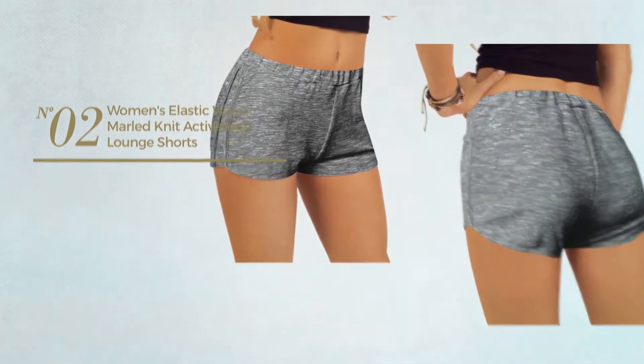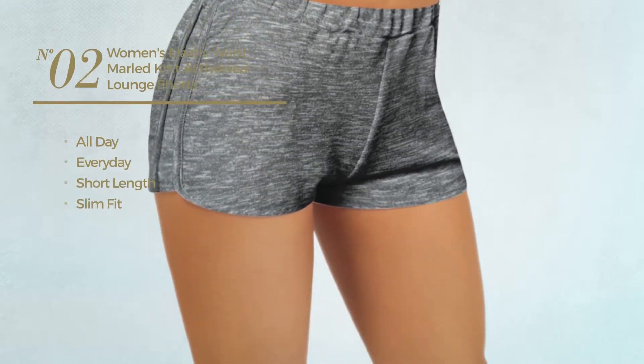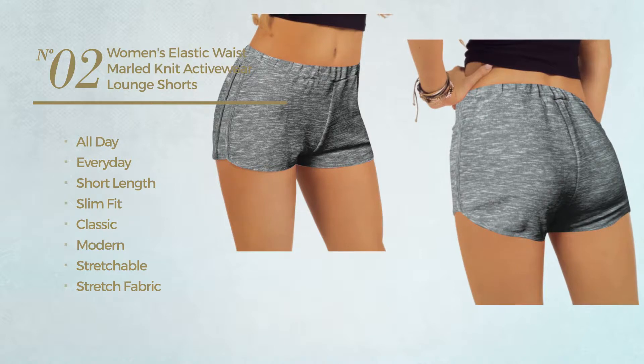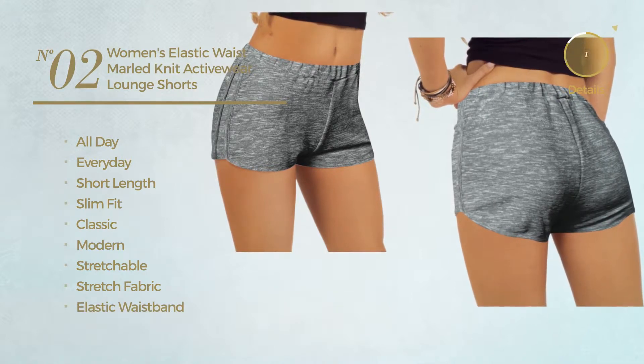Number two: an all-day, every-day short length slim fit shorts. Featuring a classic modern design crafted from stretchable stretch fabric, this shorts includes elastic waistband and pocket. Available in 27 colors.